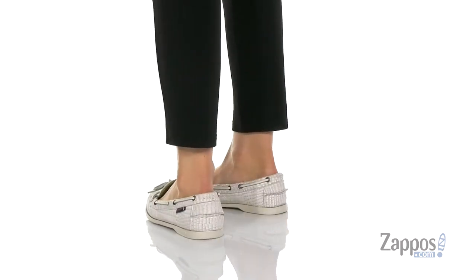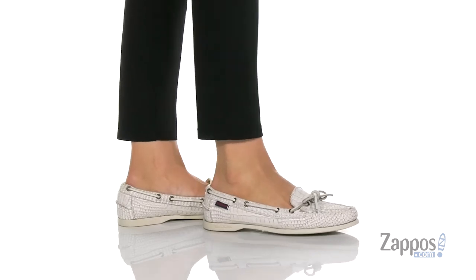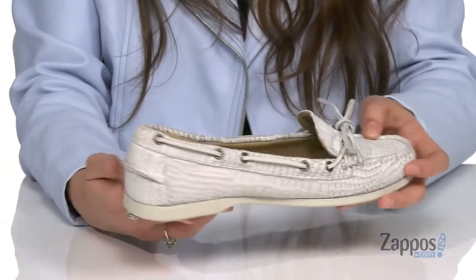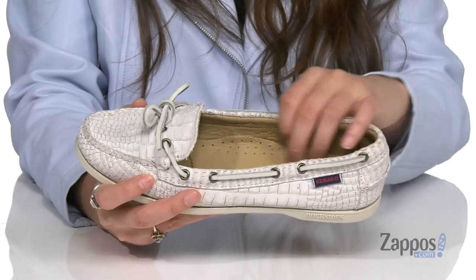These preppy shoes are crafted with a leather upper, and I am loving this distressed detailing throughout — it gives this shoe some major flair. They feature a 360-degree lacing system to ensure that perfect fit, and inside is smooth leather lining.